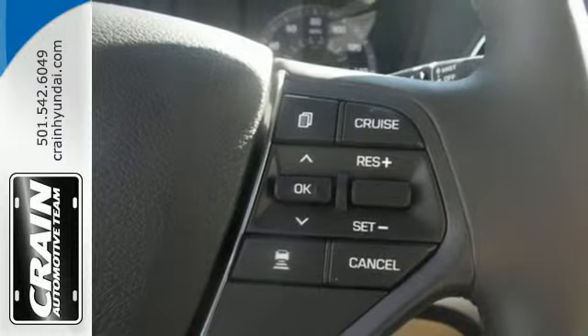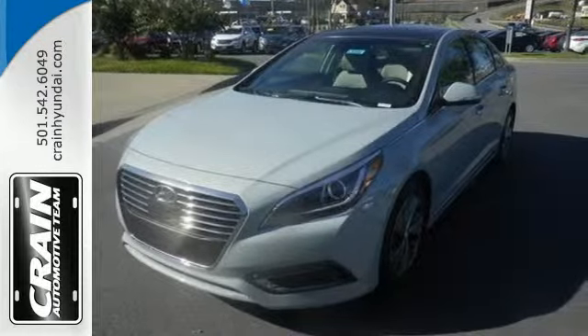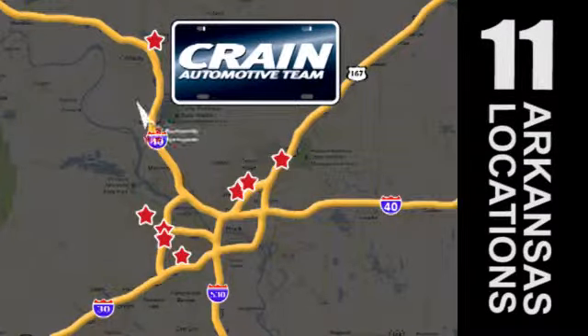Get exactly what you want and help save the world with this Sonata Hybrid. Come in for a test drive. Visit us anytime at craneteam.com. The Crane Team's got them — craneteam.com.